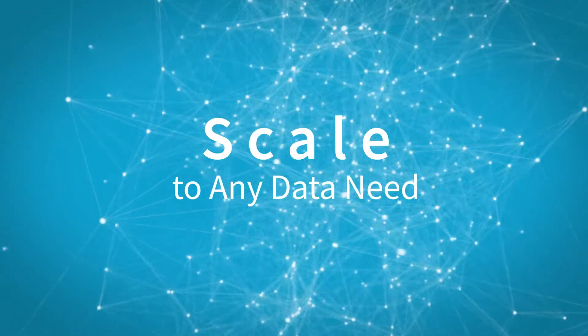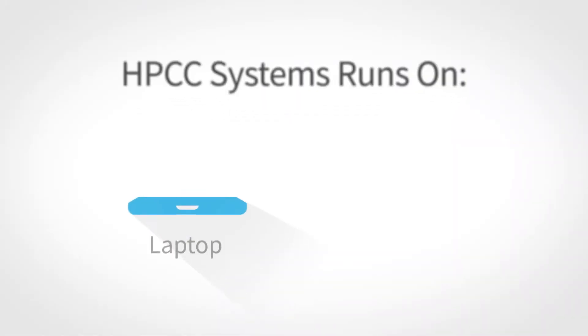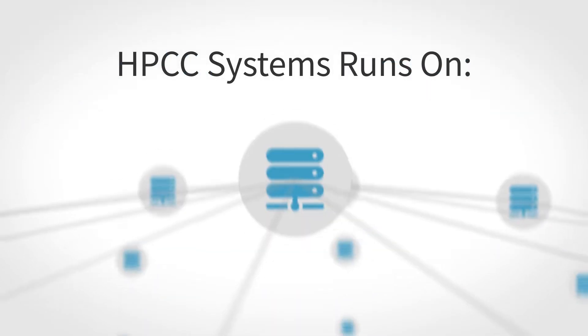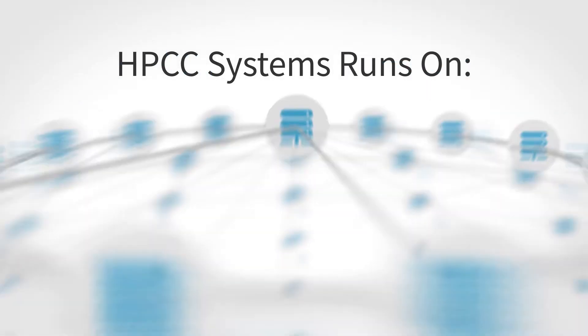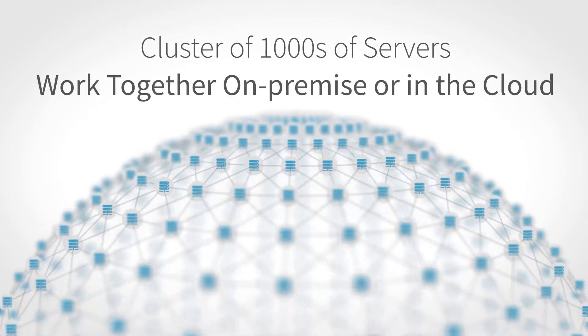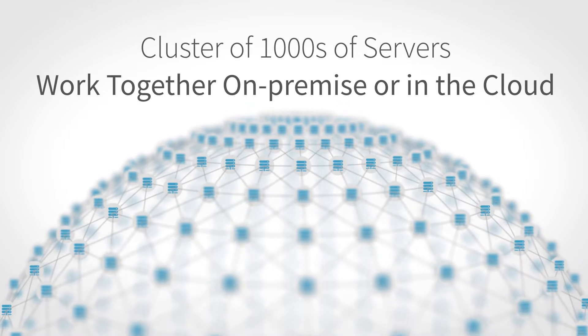HPCC Systems can scale to any data need. The stack can run on a single laptop, desktop, or, in more sophisticated cases, HPCC Systems runs a cluster of thousands of servers which work together on-premise or in the cloud to process and deliver big data.